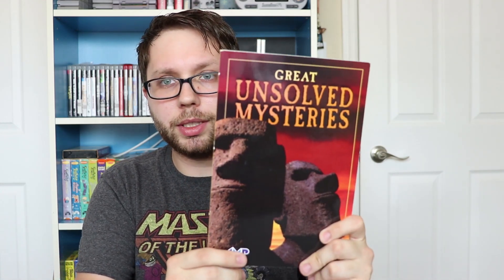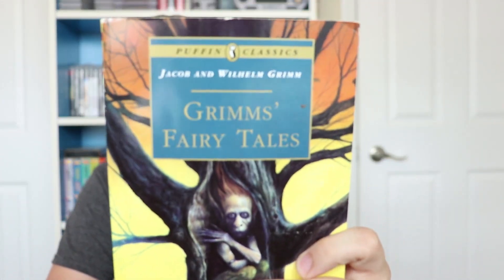Now I did get some books — nothing too exciting, but some pretty cool stuff. I got Great Unsolved Mysteries, because why not? I got Grimm's Fairy Tales, which is super awesome and I'm pretty excited for that. I picked up Holes, which I already have, but my friend Kyle wanted a copy so I got that for him.